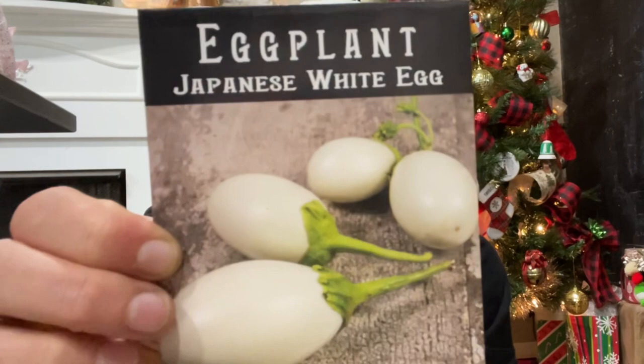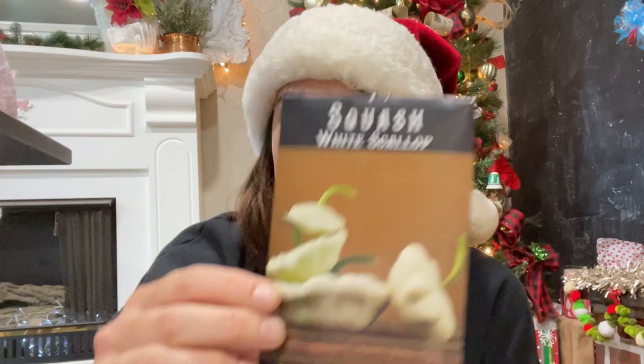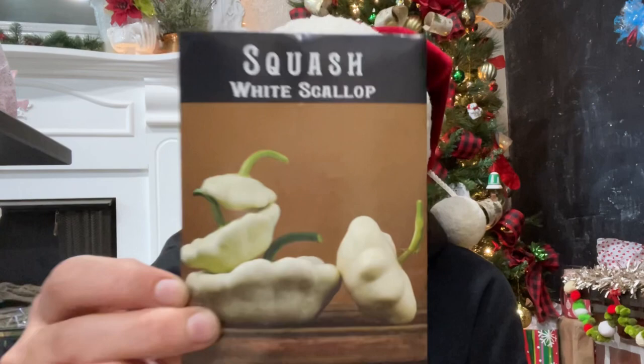Look at these beautiful Japanese White Egg eggplants — they look like little eggs, so cute! I've seen these on Garden Answer and she uses them for floral arrangements. I have chickens and these remind me of their little eggs. Then the White Scallop squash — I think I actually have some of these seeds already, but they're really good fried and cooked in the summer, and they grow really easily.